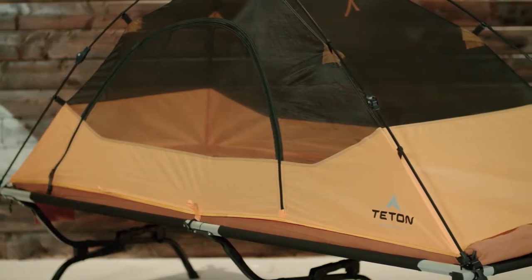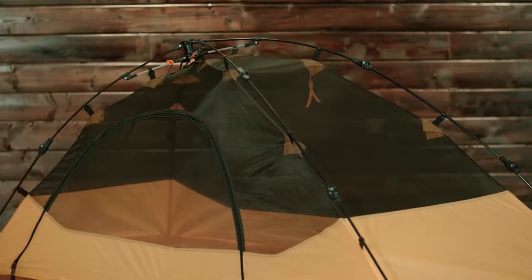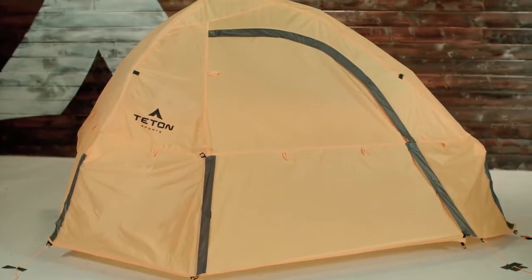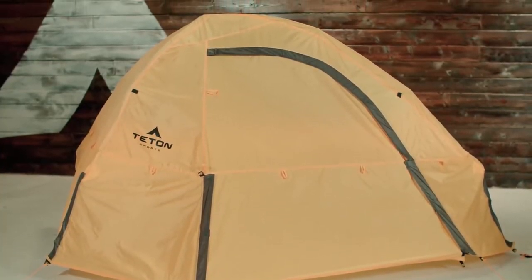Just apply pressure to the two orange tabs at the top of the tent. Here's a look at the full system together: Outfitter XXL cot, camp pad, and quick tent. Teton Sports also offers an elite rainfly through our customer service department for covering the whole system. The Outfitter XXL Quick Tent, like all Teton Sports products, comes with their limited lifetime warranty.